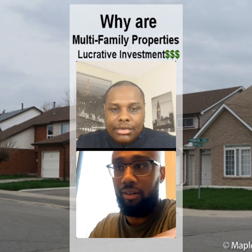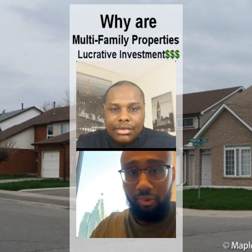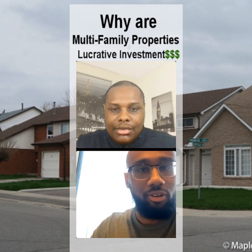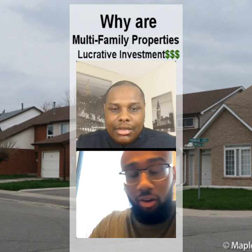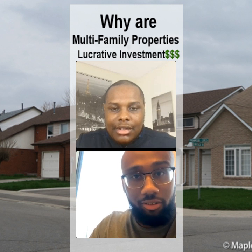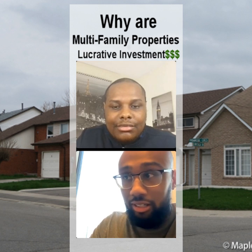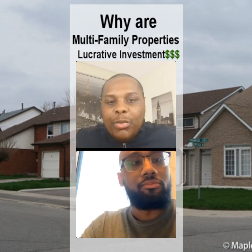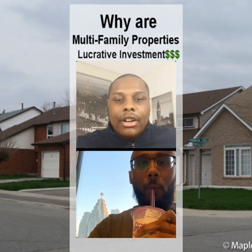If you're looking for something that gives you cash flow, a condo might not be something you want to get into. You can see condo prices have gone up so much, and to cash flow you're going to need at least 35% down. With multi-family homes, what I see is security.